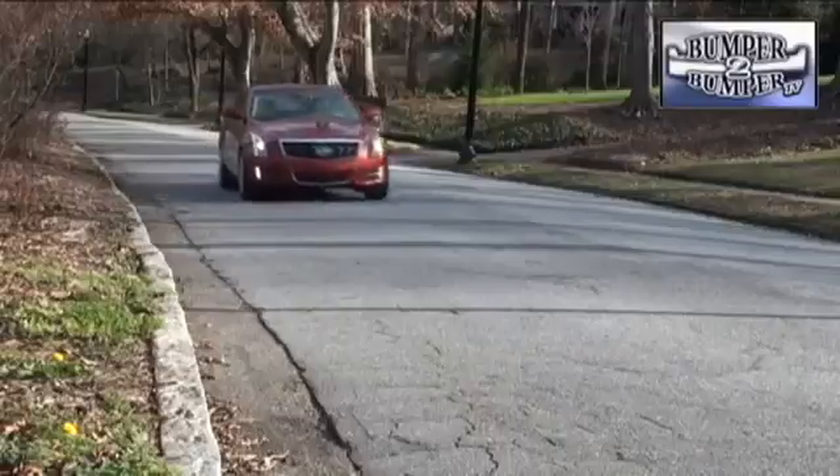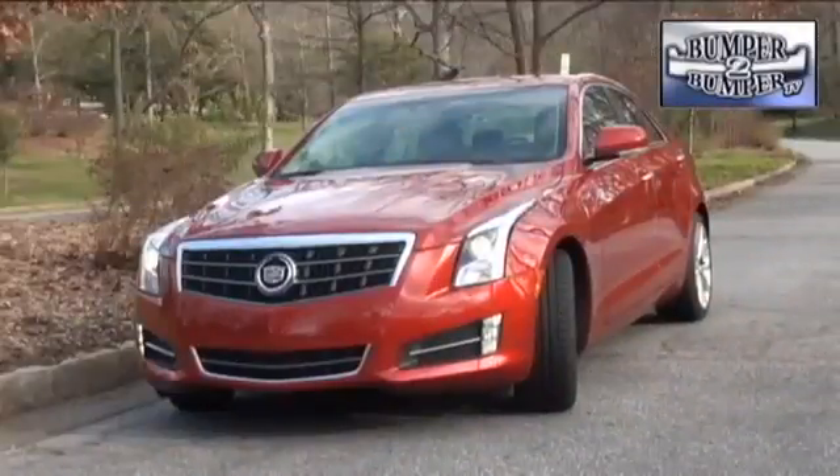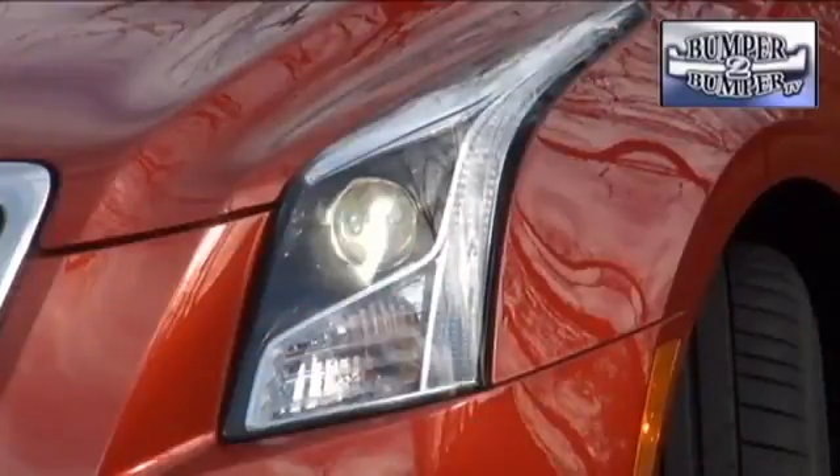The first time we saw the Cadillac ATS, we dismissed it as simply a shrunken version of the CTS, which is an OK sport luxury offering. Then we get our hands on its smaller sibling, and oh brother, what a step up for the brand. This is a true competitor to European and Asian sports sedans.